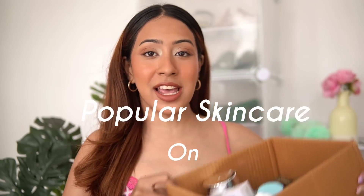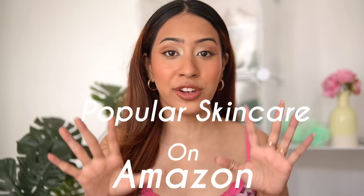Hello everyone and welcome back to my channel. I hope you guys are doing good today. I have a haul of all skincare products that are very popular on Amazon — all really hyped up products. People love them and I decided to buy them myself, test them out, and see if they actually work and if they're worth the hype.